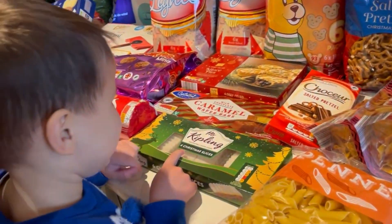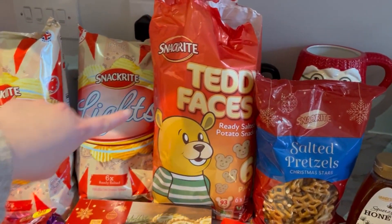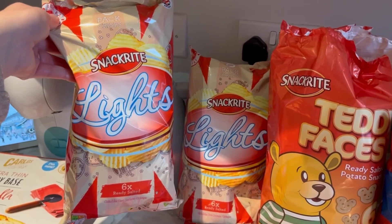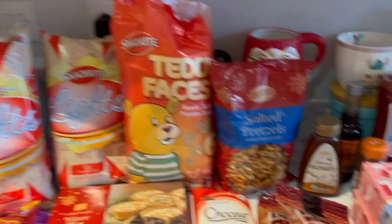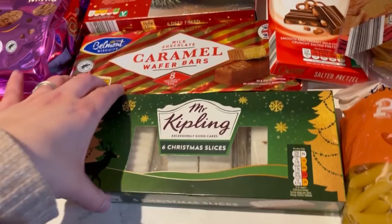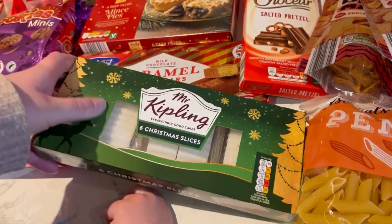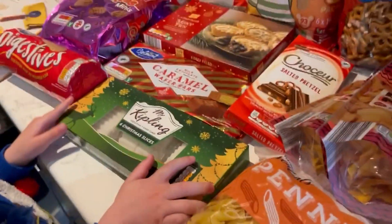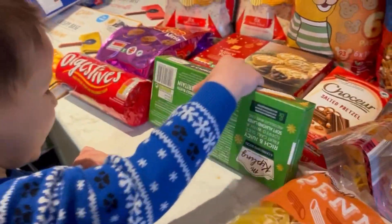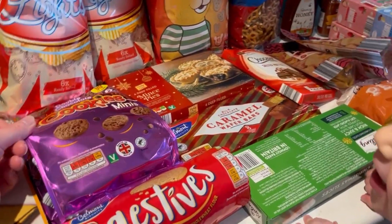Jack, you also asked for these teddy face crisps, didn't you? And then I got some more of these crinkle cut ready salted crisps because we all liked those last time. Got some more mince pies because I love them. And some Christmas slices — Jack wanted to try a massive Christmas cake, so I said we'll try the mini ones first to see if he likes them.